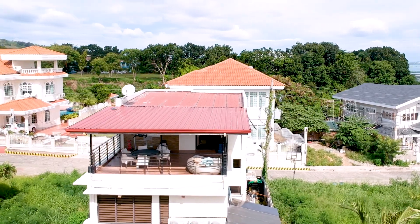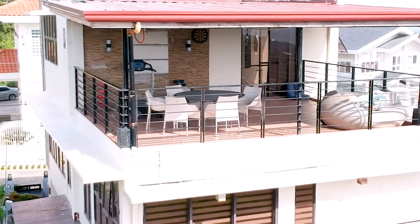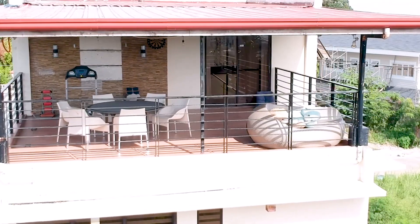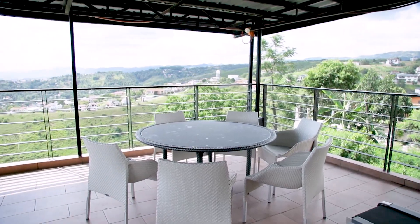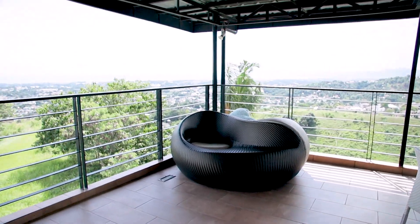You are now here in the most spacious covered terrace, located on the third and uppermost floor of the house. This is where you can relax, chill, read a book, exercise, or meditate — or simply enjoy the 280-degree mountain view and the sea view of Cebu.